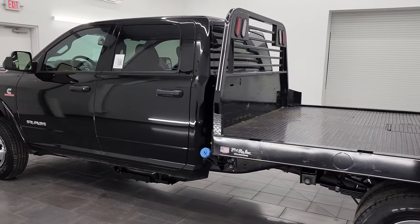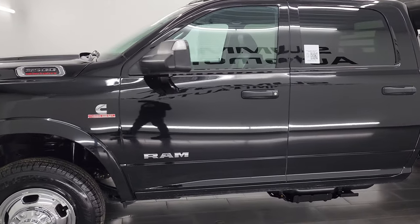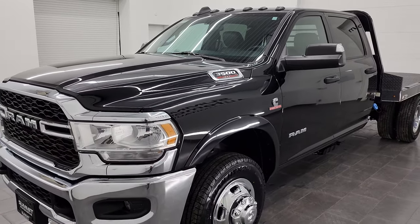This 2021 Ram 3500 has the 6.7 liter Cummins diesel engine, paired up with the Aisin 6-speed heavy duty automatic transmission.